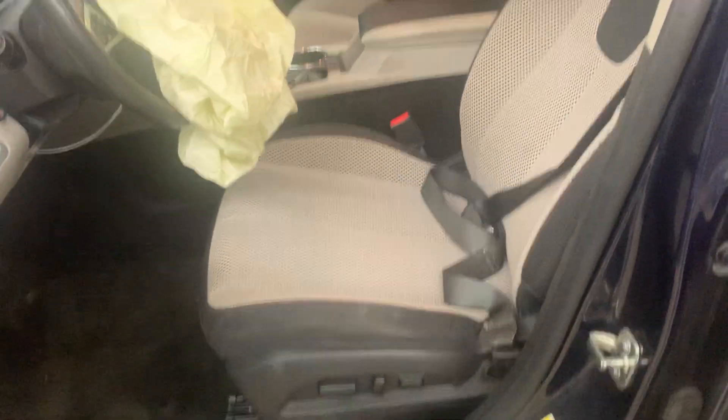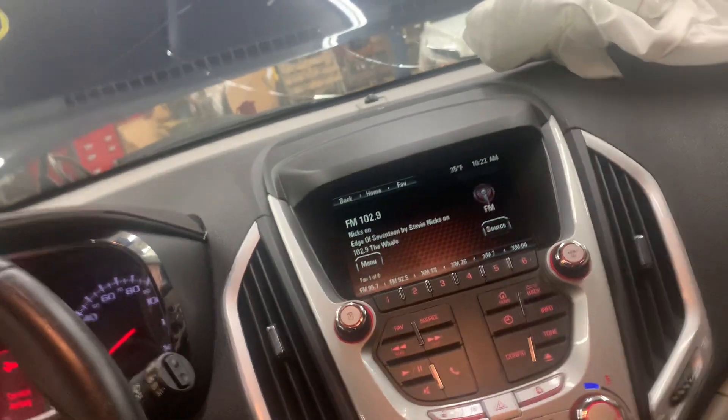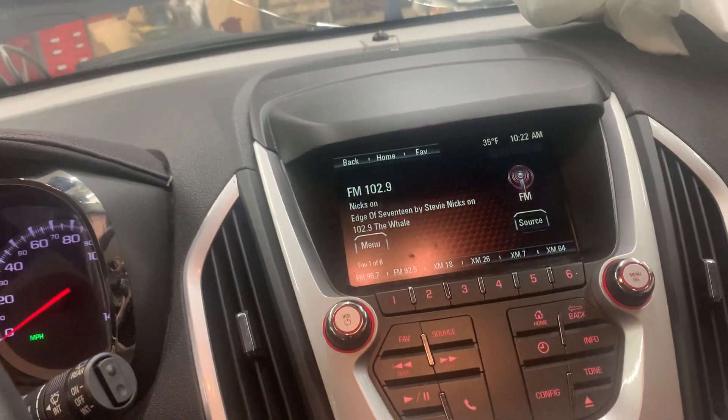It's got a gray and black cloth interior. All the airbags have deployed. AM FM CD satellite radio.